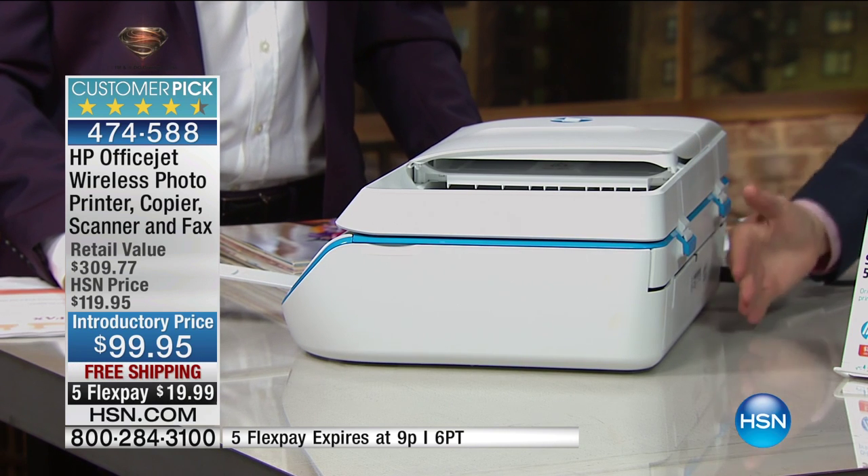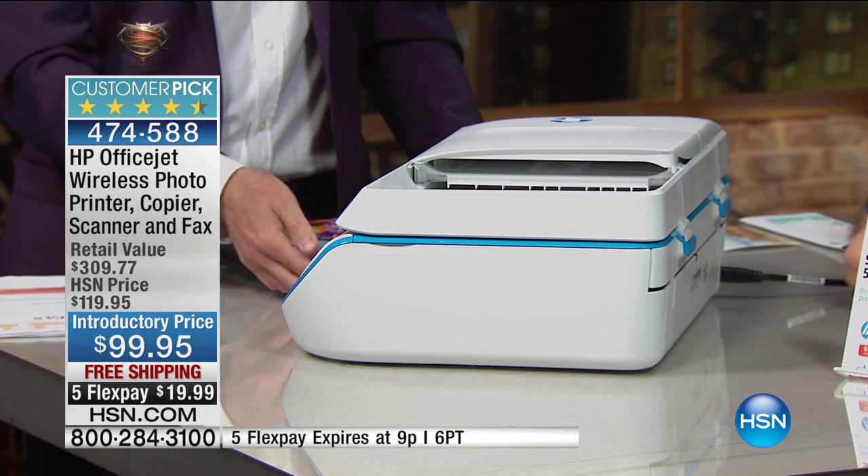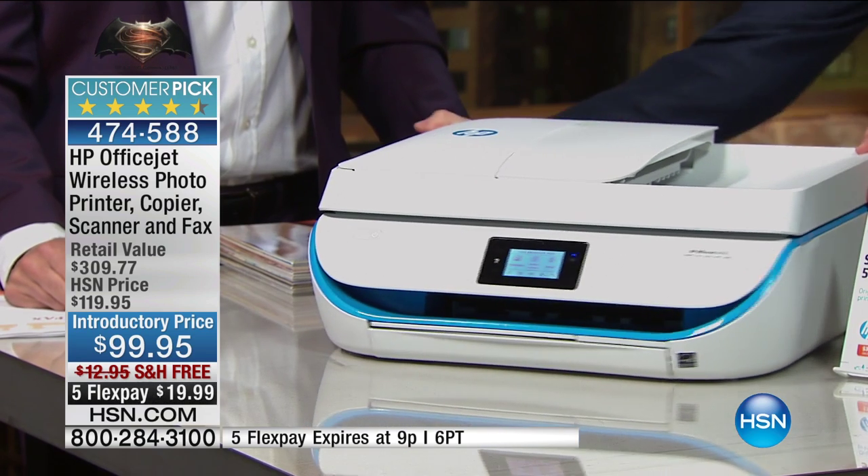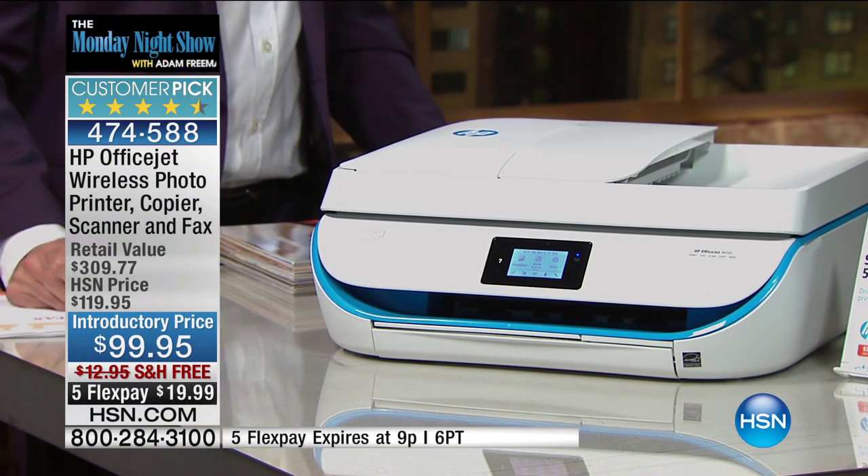This HP printer features double-sided printing, wireless printing, auto-doc feeder, and it's a scanner. The Instant Ink saves you an absolute fortune. It's a beautiful, slim printer that sits flush against the wall — nothing sticking out the back. It's $99. HP is the number one selling inkjet printer in America. This is a customer pick with 173 reviews — 135 are perfect five-star reviews. We're including a full tricolor cartridge and a full black-and-white cartridge. If it's time to replace ink for your old printer, why not start over fresh?